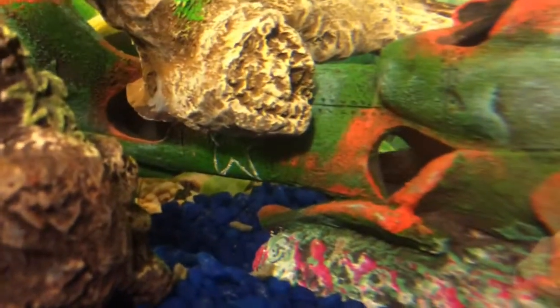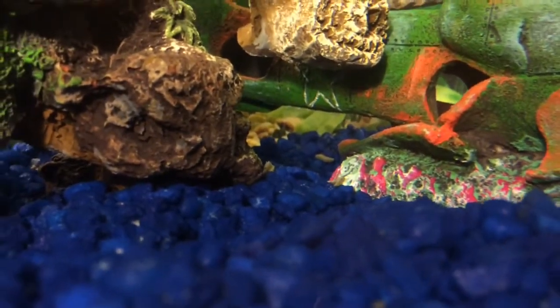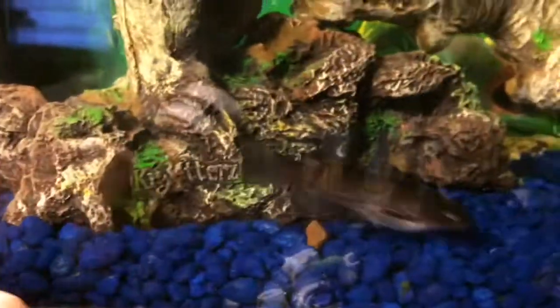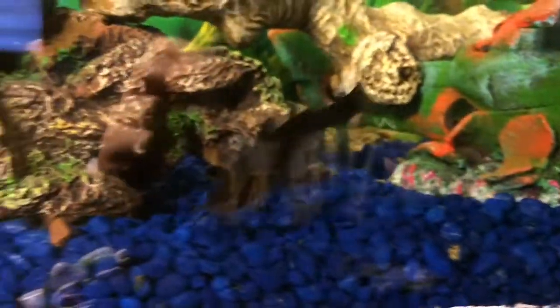Okay, his tail is right there — you can see it. He does not want to feed. Okay, well I'll update you guys if he decides to come out. Here he is — he just popped out of his little hole. Just look at the stomach on him, he is monstrous guys!